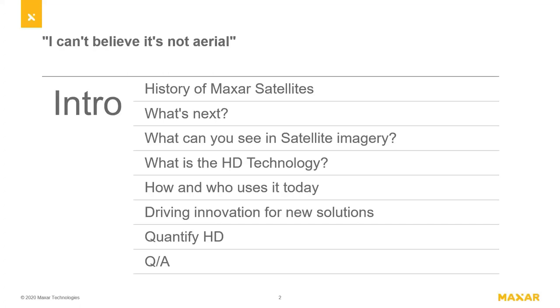First, I'm going to briefly touch on some of the Maxar history with satellites and what's coming next. I'll give everyone an opportunity to see different resolutions and where we're heading. Then I'll talk about the HD technology, who's using it today, and what's driving innovation and creating new solutions. We'll end by quantifying the value of HD, then move into Q&A. You'll have my contact information if we don't cover everything.